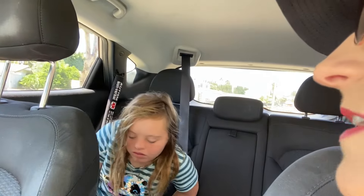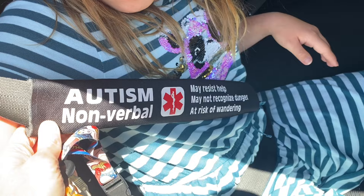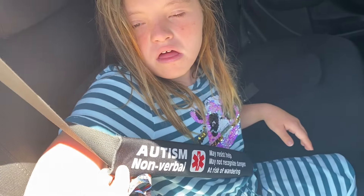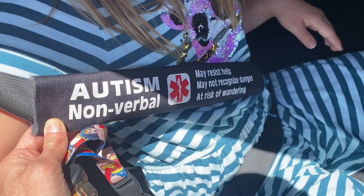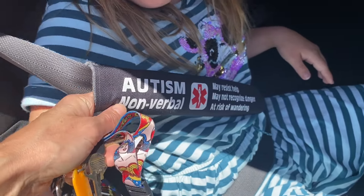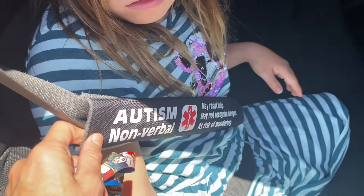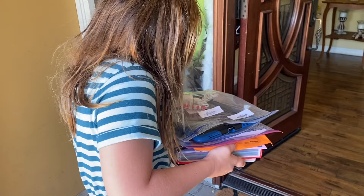I want to share something else I just got for Autumn. Autumn, show everybody your seat belt — she got this new thing on her seat belt. I got her this thing for her seat belt considering everything going on right now. It's awesome because they know she won't be able to talk if I get pulled over or something, if she's not following directions or commands, and it also has a little paper inside with information.